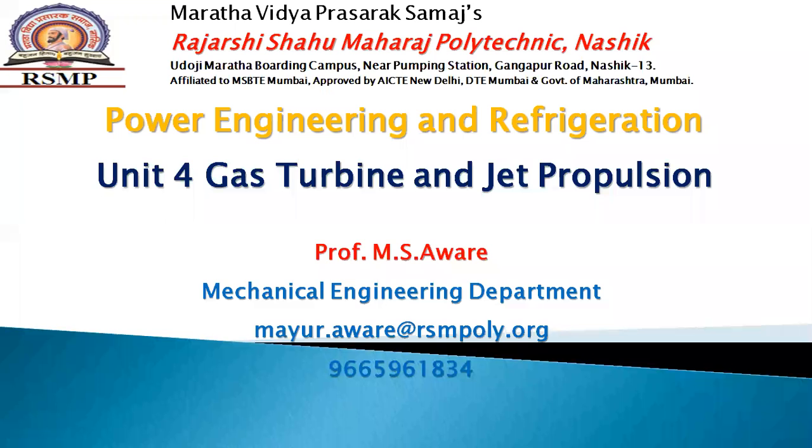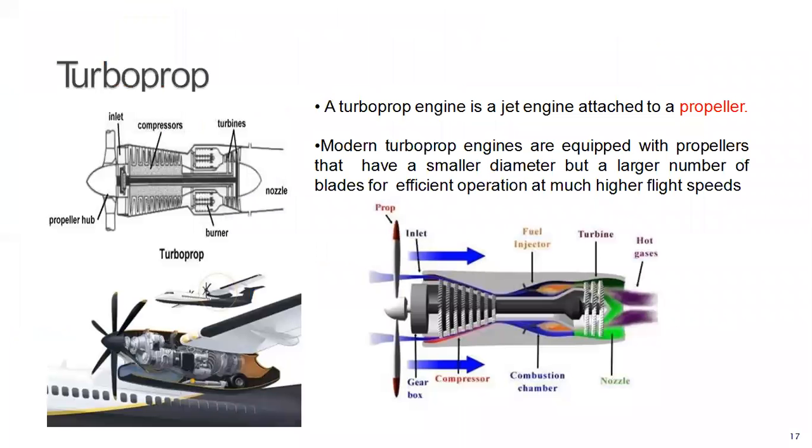Today we are going to discuss what a turboprop engine is. The turboprop engine is attached to the propeller. Modern turboprop engines are equipped with propellers that have a smaller diameter but a large number of blades so that the operation will be more efficient.